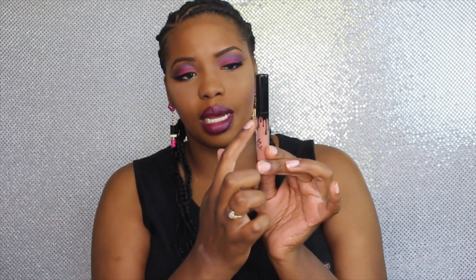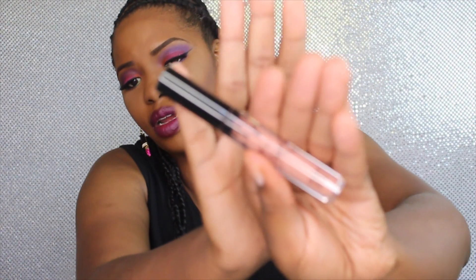The first shade is called 'Literally.' The bottle looks like this — all of the bottles come with the little dripping and then it has her name 'Kylie' written across there. I think the packaging is pretty cute; I like it. It's very simple and straight to the point.